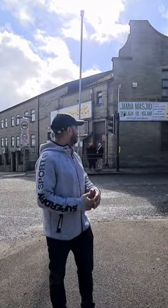As-salamu alaykum. I'm at the Tallalane Mosque today, also known as Jamia Masjid Tabliul Islam. Let's have a look inside.